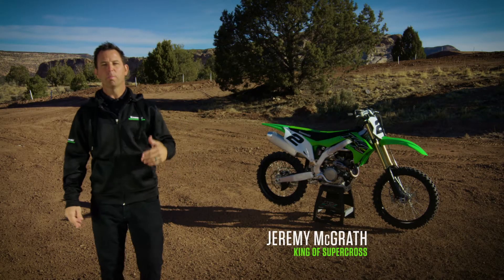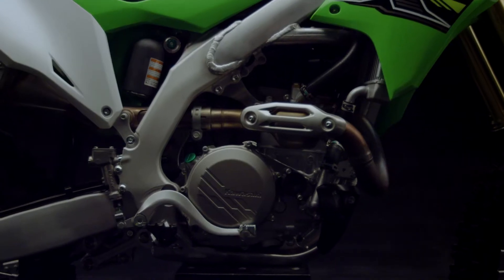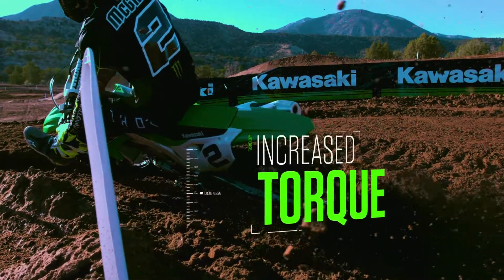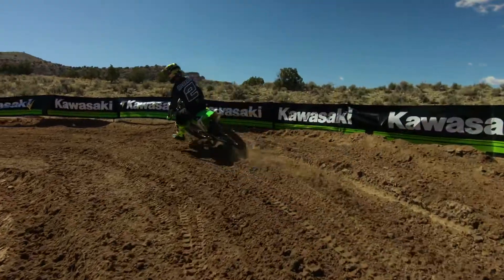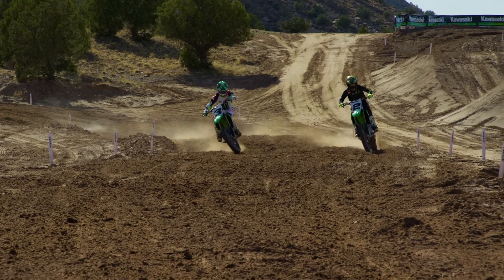In racing, you guys know passing is key. The all-new 2019 Kawasaki KX450 motorcycle has a new 449cc engine that delivers quicker acceleration and improved power for passing the competition. This engine features increased peak power and improved overall power across the RPM range compared to previous models.